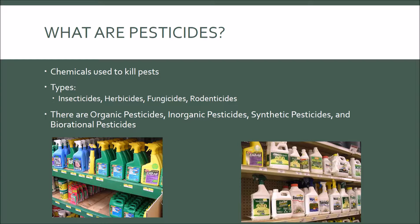What are pesticides? Pesticides are chemicals used to kill pests or disrupt populations of pests with a common purpose of protecting crops. Pesticides are also commonly used by homeowners to protect their lawns from weeds and other pests.